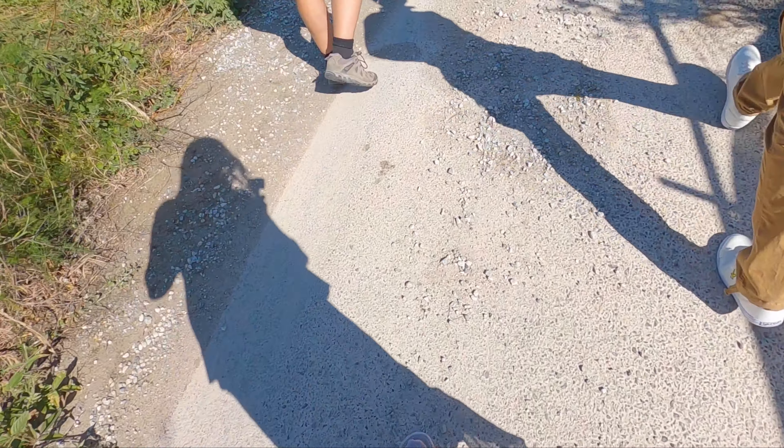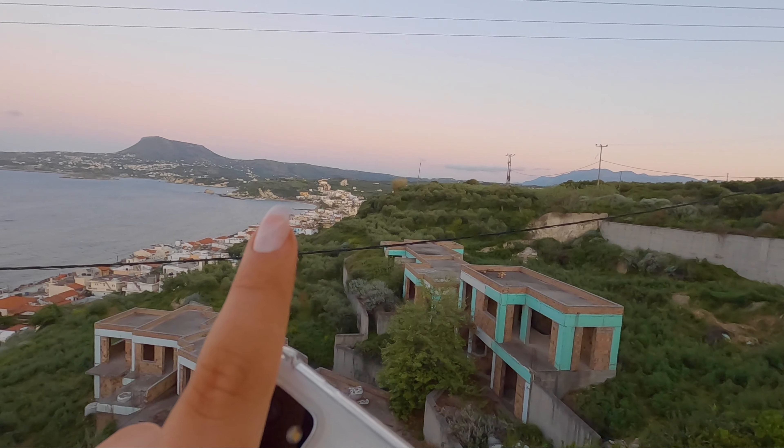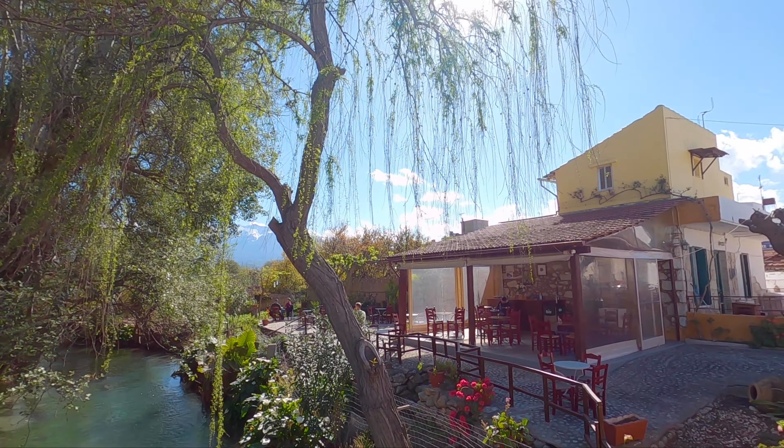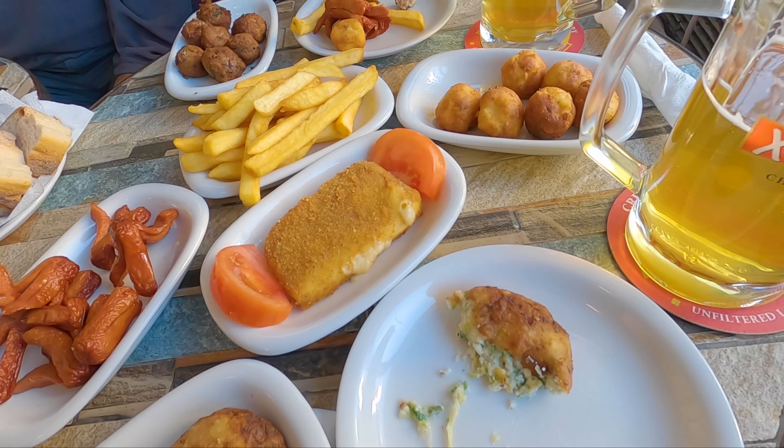So we left really, really early this morning. I think it was about four in the morning. We woke up at three, made our way over to Gatwick, and basically from then on just boarded the plane, sat on that plane for about four hours, and then got back to this beautiful little house.